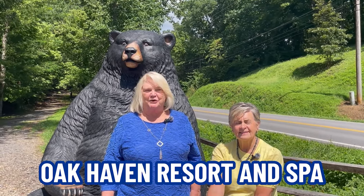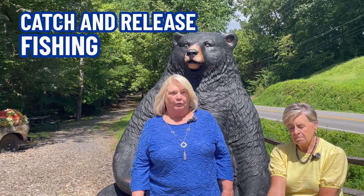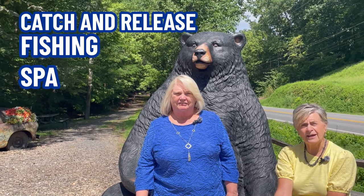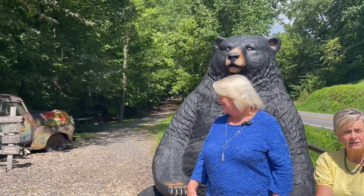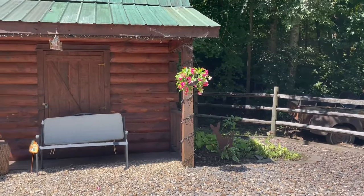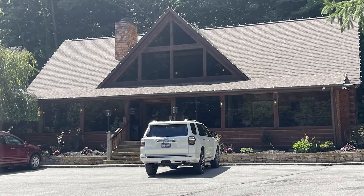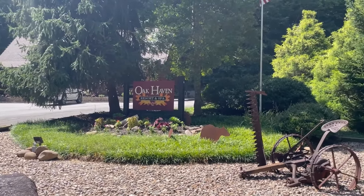Here we are at Oak Haven Resort and Spa, off Highway 66 and then Old Knoxville Highway. This has 86 homes or log cabins with the beauty of nature all around you. You have on-site amenities: an outdoor pool, nature trails, a lake for catch-and-release fishing, and an award-winning spa. Most of these are custom log cabins — very beautiful. There's a little walking trail beside us and a main office. It's very peaceful and park-like out here.